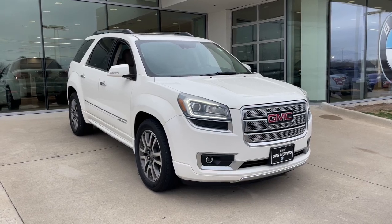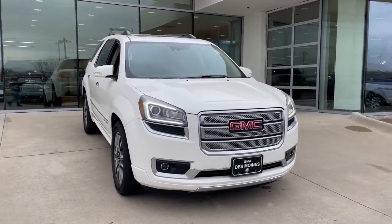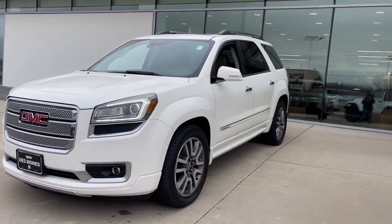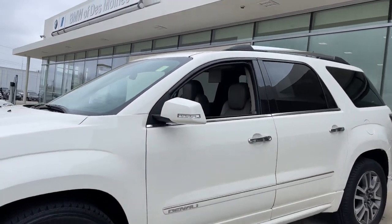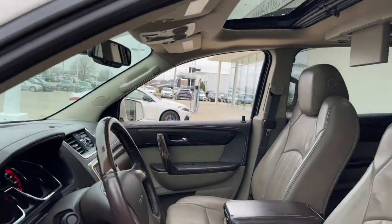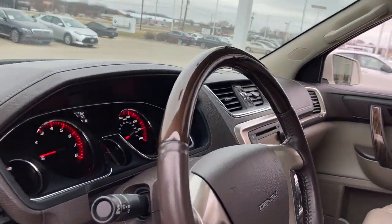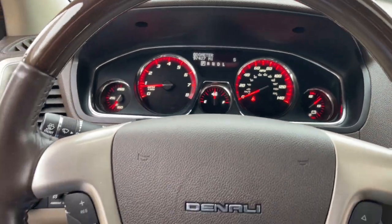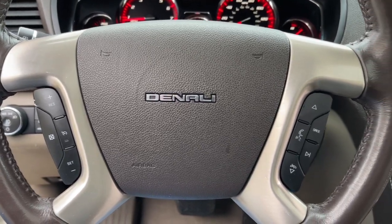Take a moment to check out the 2014 GMC Acadia. This vehicle still has fewer than 100,000 miles on the clock so it won't last long. Get the features you need and the comfort and style you've been hoping for. This well-equipped vehicle is an excellent value and will help you make the most of every drive. All you need to do is relax and enjoy the ride.